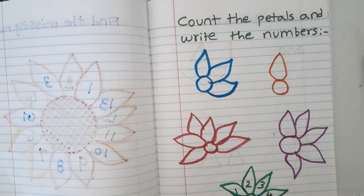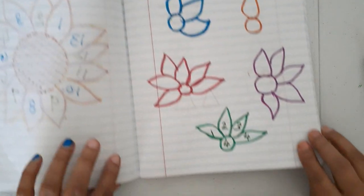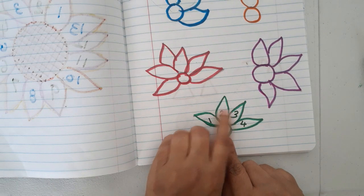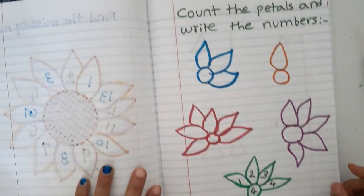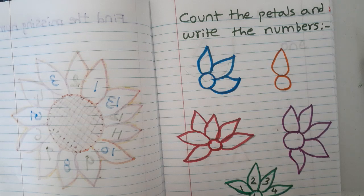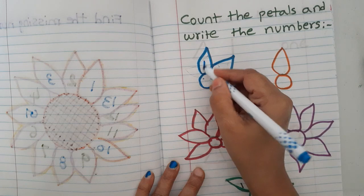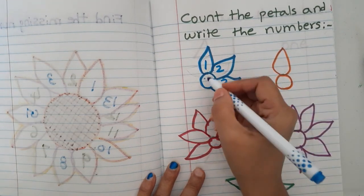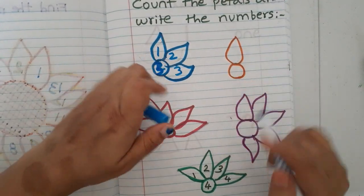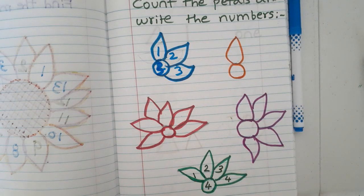The next worksheet is 'count the petals and write the number.' I have given flowers with petals. They count and write. For example: one, two, three — three petals. They also color the petals so they learn colors at the same time. Blue is done, now orange — one petal here.